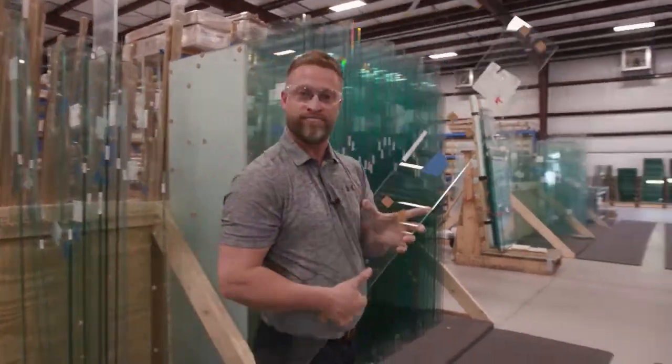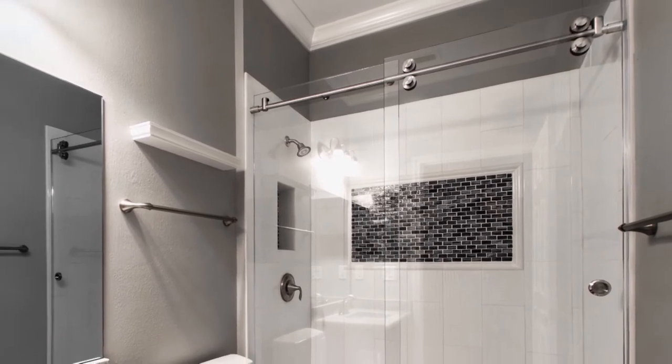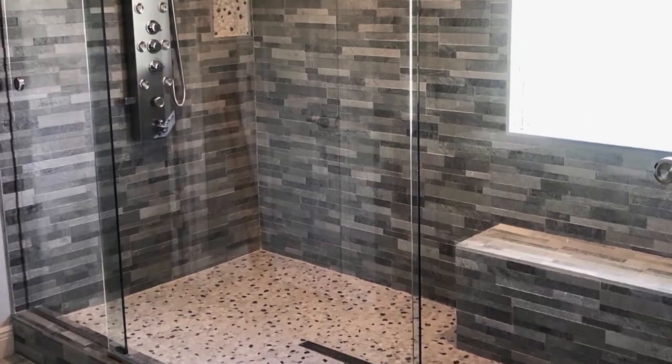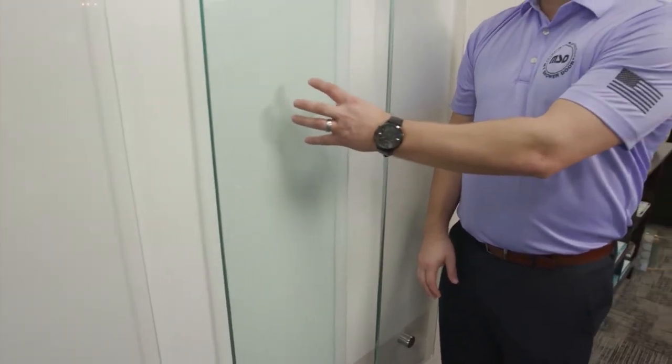We've installed more than 75,000 frameless shower enclosures — a lot of happy customers. With so many styles to choose from, experts like Corey Levy can help any homeowner decide what will work best for them. Our goal is to make it as easy as possible for customers to come in, make their selections, and make the right choice.